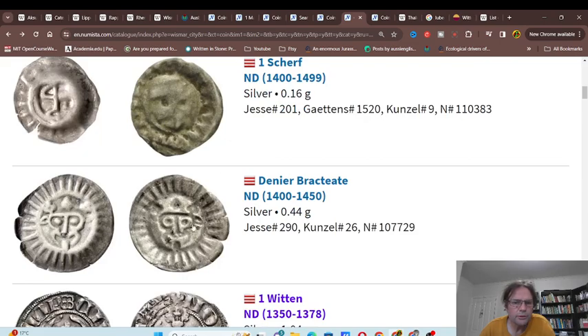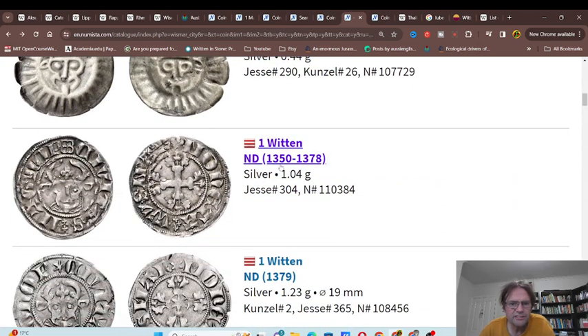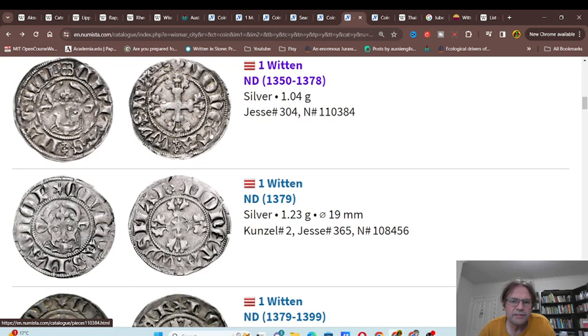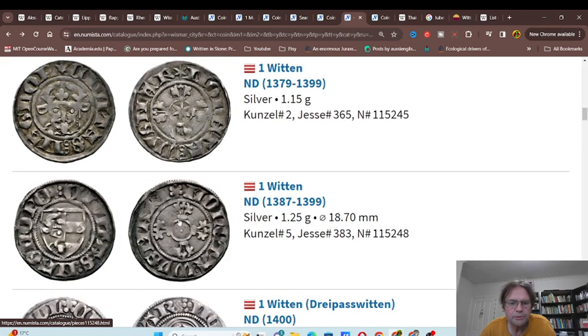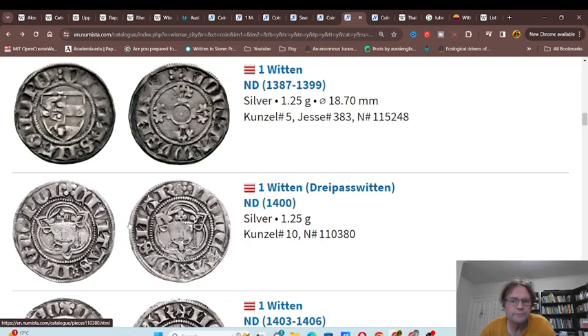Wismar. We've got the old Bracteat coins — single-faced with the image on both sides. Then we've got the Witten. In German it's pronounced 'Vitten' — W is pronounced as a V. On these ones, we do have the symbol of the monetary union: the six-pointed star and a cross. I'm interested in that cross about the six-pointed star. Later on, they issued only a six-pointed star, and even later they got rid of that and just issued the coat of arms on both sides.